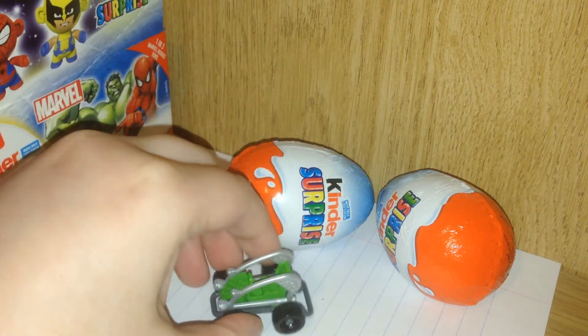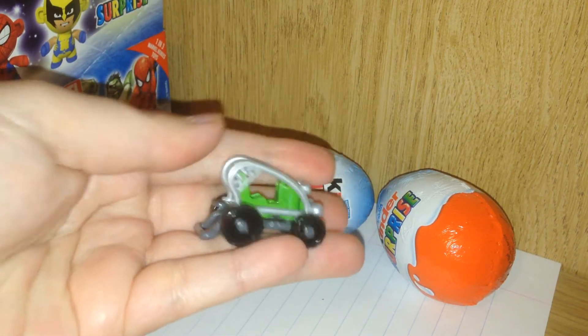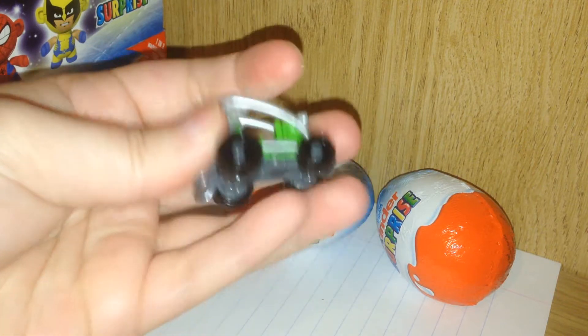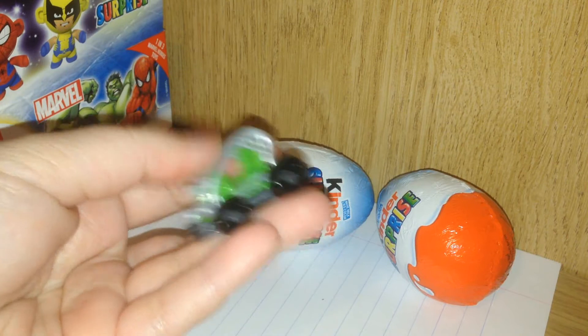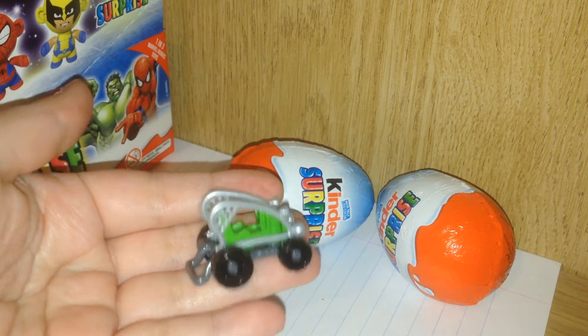Here's our go-kart. I think it looks really cute. I like the silver details. Nice working wheels on the bottom there and nice lime green in the middle. What do you think of it? Be sure and let me know in the comments below.